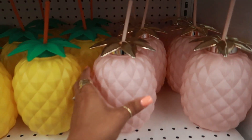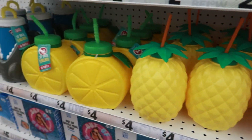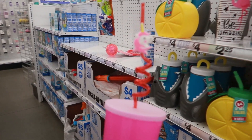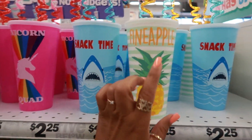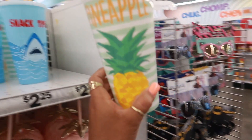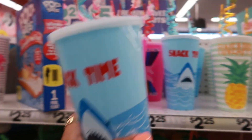You got some cute summer cups over here. Pineapples for four. You can get it in that color. You got these up here — unicorn, squat, with a straw like that. Snack time. Pineapple. Because you are fine, don't let nobody tell you different, girl. I think I'm going to get Pooh Bear one of these — pineapple again, I'm going to get this one.